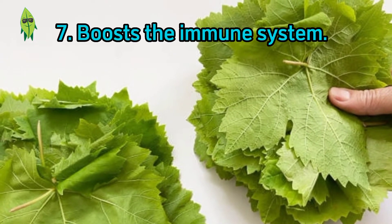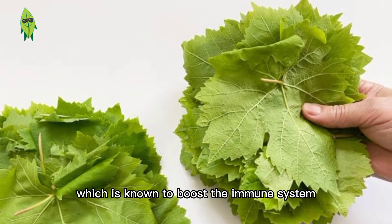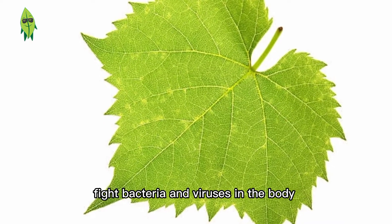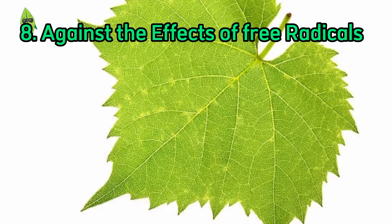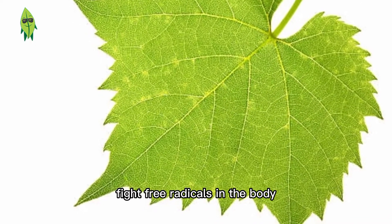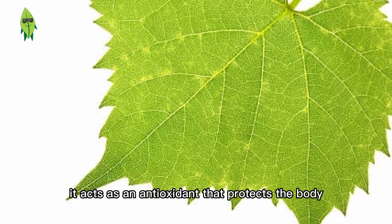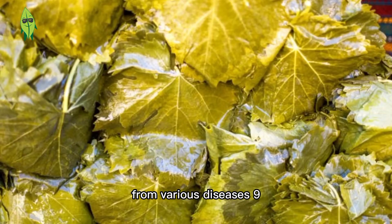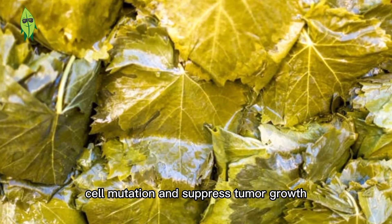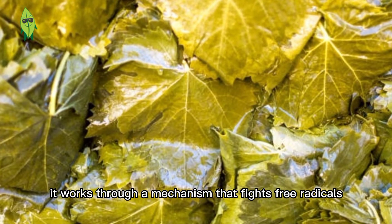Benefit 7: Boosts the immune system. Grape leaves are rich in vitamin C, which is known to boost the immune system and stimulate antibodies to fight bacteria and viruses in the body. Benefit 8: Against the effects of free radicals. The availability of vitamin C helps fight free radicals in the body, acting as an antioxidant that protects the body from various diseases. Benefit 9: Cancer prevention. Grape leaves prevent cancer cell mutation and suppress tumor growth through a mechanism that fights free radicals.